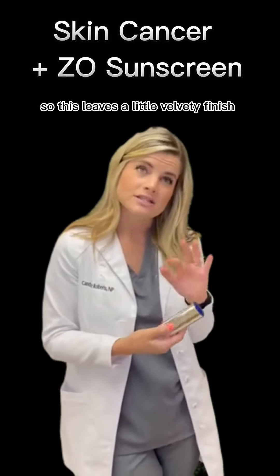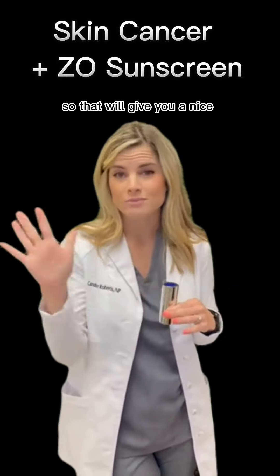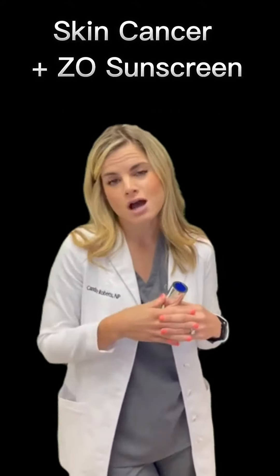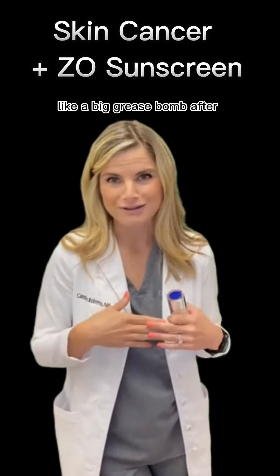This leaves a velvety finish and has some tint in it, which will blur the pores and give you a nice little glow. It is mattifying, so you don't have to worry about looking shiny. It has an SPF 30.